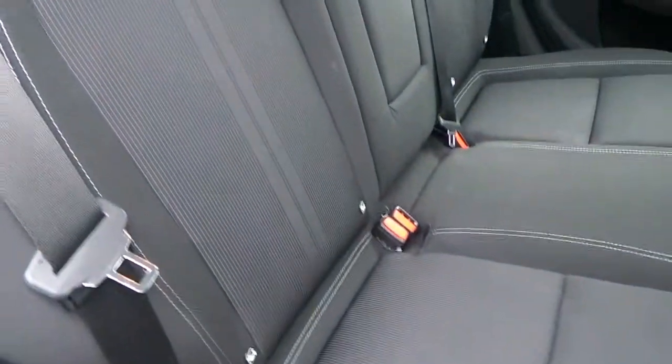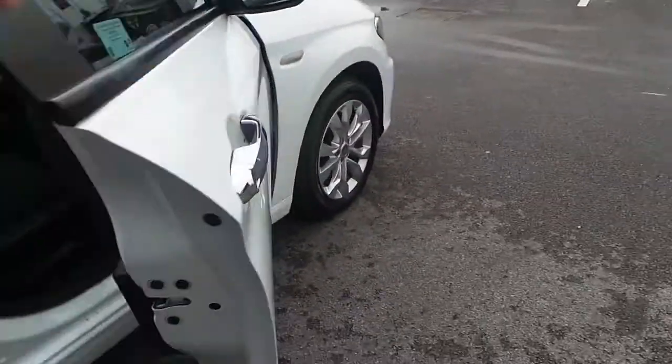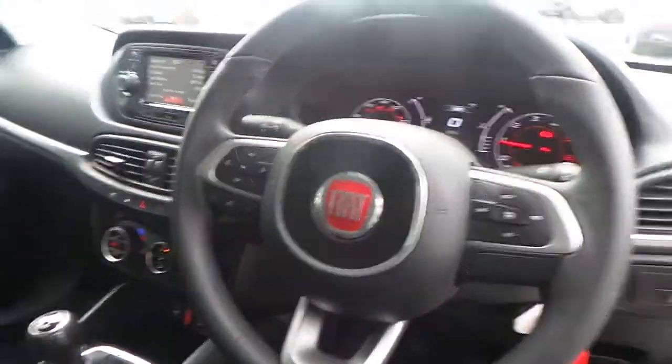It comes with a cloth interior with white stitching. You also have ISOFIX fittings in the rear. Electric windows all the way round. The front driver's seat has a lumbar support, and it also comes with a multifunction steering wheel.